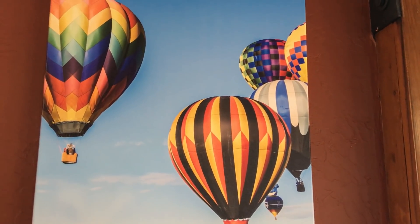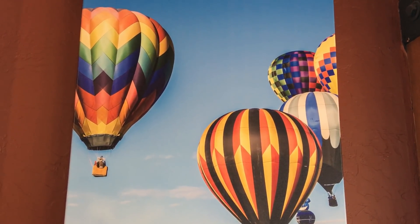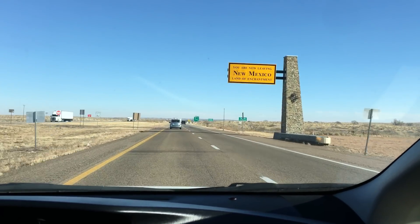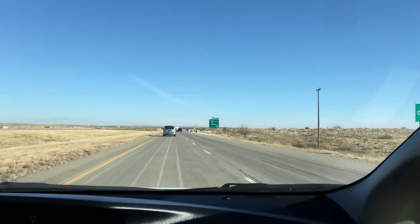Ken and I were thinking this would be a great thing to do during the Albuquerque Balloon Festival — come up on the tram and you could see all the balloons. You are now leaving the Land of Enchantment, New Mexico. We are officially in Texas.